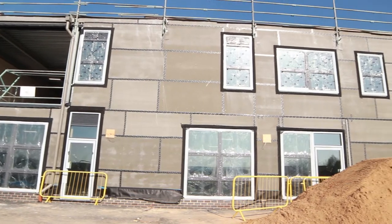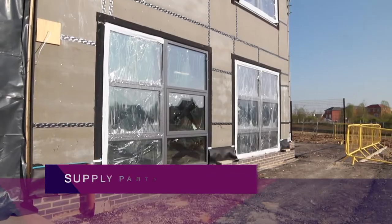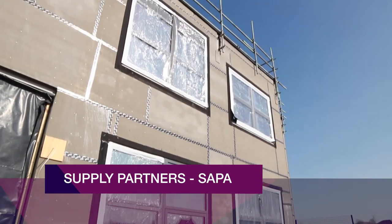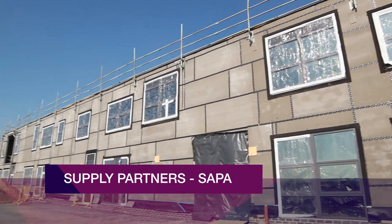Working together with the client, SEH Commercial's technical team developed a specification for the fenestration, manufactured by SEH Commercial's specialist PVC-U supplier and SARPA, their aluminium supplier.